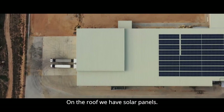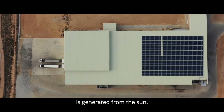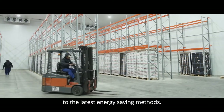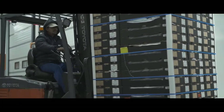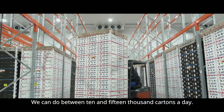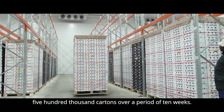We built the whole roof with solar panels. We have a dedicated system where we can draw 100% of the power from the sun. For all of the cooling, we have a strong claim on the best energy efficiency. We can do between 10,000 and 15,000 cartons a day — about 500,000 cartons in 10 weeks.